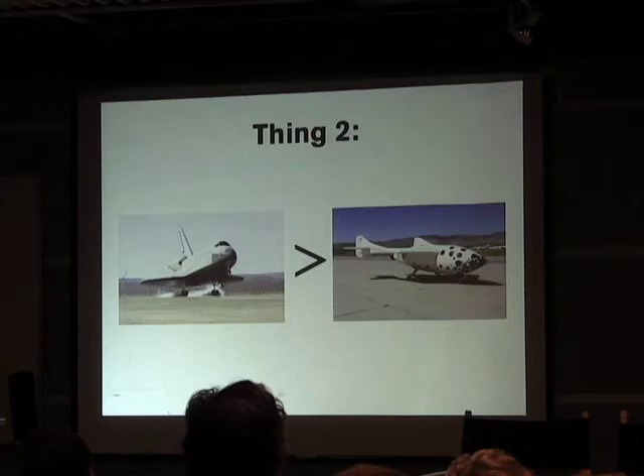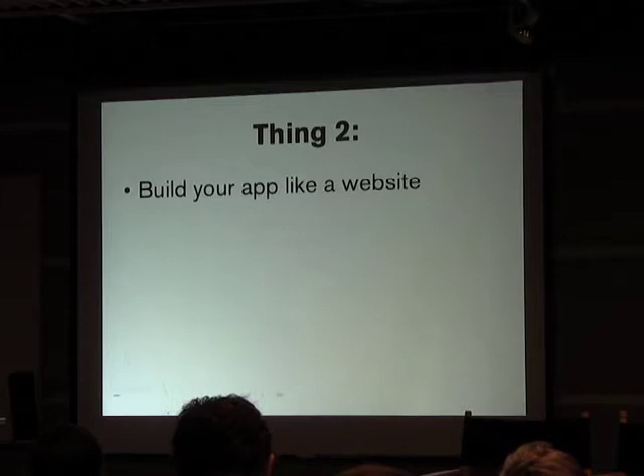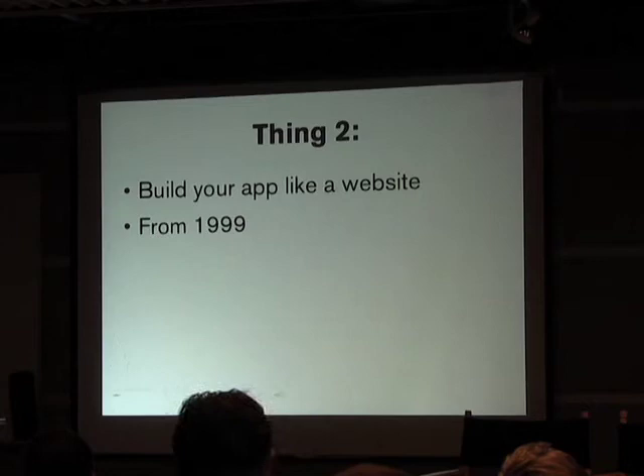The second thing I learned: when you build your app and you deliver it over the web, you should build it just the same way you build a website — from a long time ago.